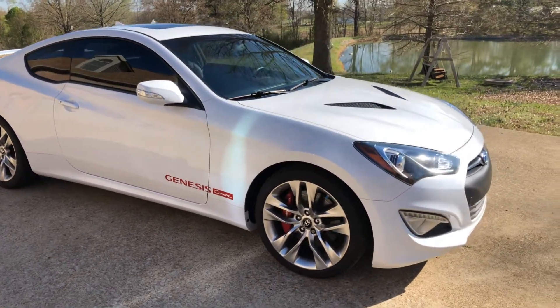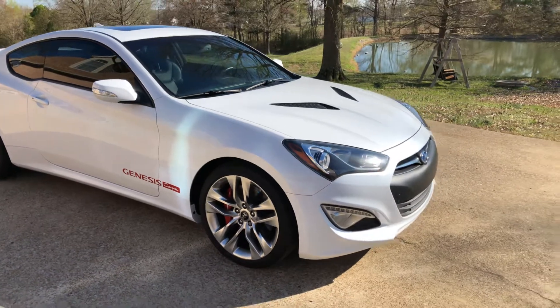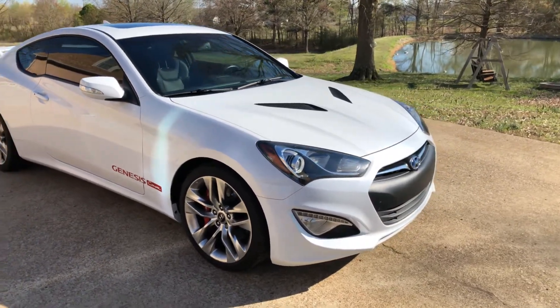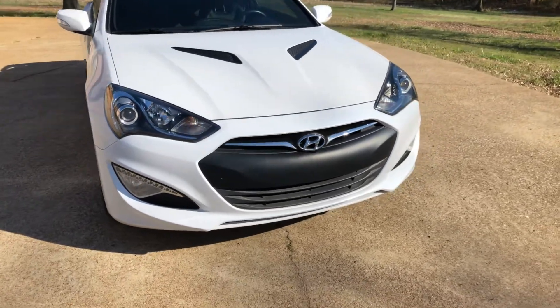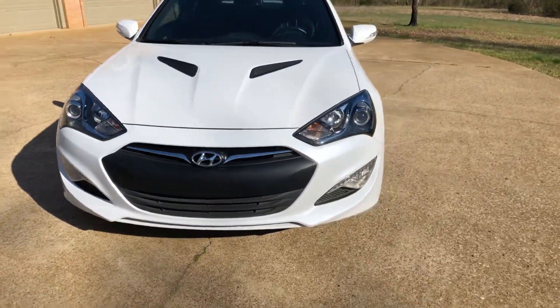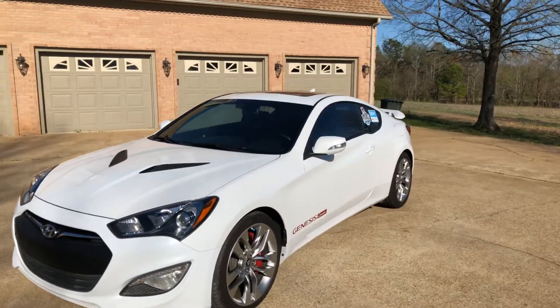That shadow is from the garage reflecting, so there's nothing wrong with the paint — it kind of looks funky but it's fine. It's got HID headlights, fog lights, and a real rear spoiler.